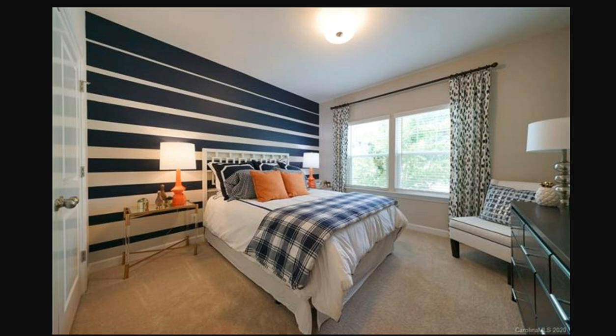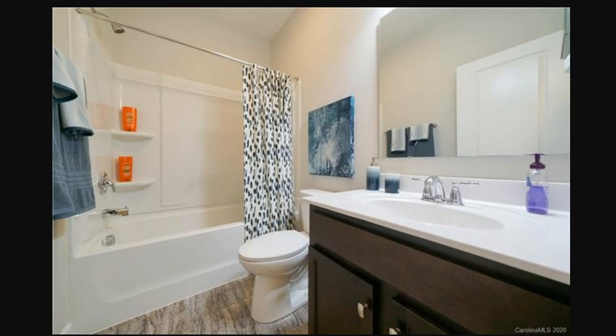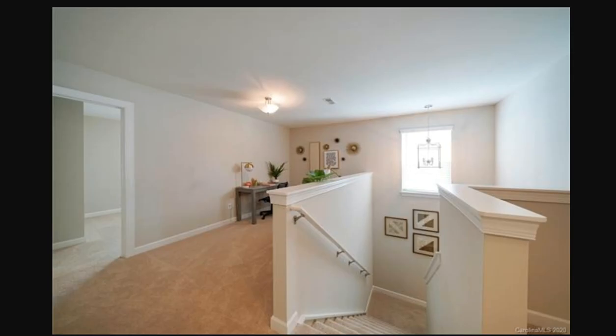You do have a guest suite on the main level, and this is it. This could be a second work office, a separate office away from the study up front, or maybe this is just a guest suite for long-term guests. Maybe this is multi-generational — it's got plenty of room, plenty of space. You can see the proximity to that cool little cubby space with the bench. It's got a full bath right there on the main level. Beautiful.